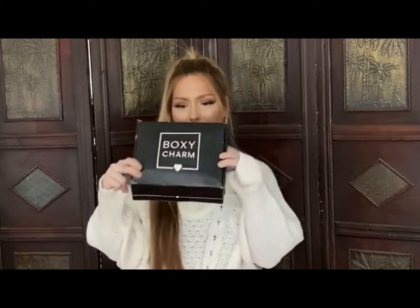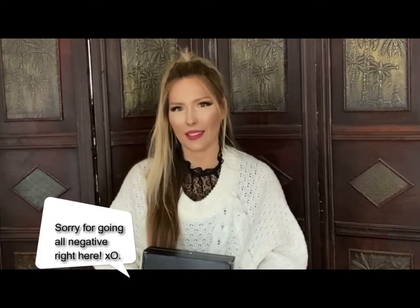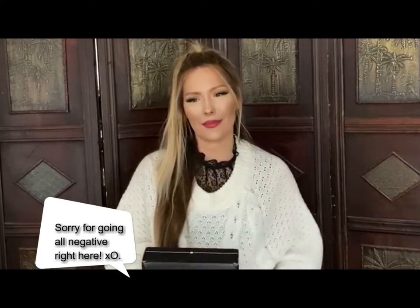Hey guys, welcome back to my channel. I have my January 2020 BoxyCharm to show you. I actually opened it yesterday — look how jam-packed this is, it's crazy. I feel like I haven't filmed in forever. It's just been a long couple of months, and the first week of this year has probably been the roughest, hardest, most depressing week of my life. Anyway, I want to be positive and show you this amazing box, so let me go ahead and open it for you.